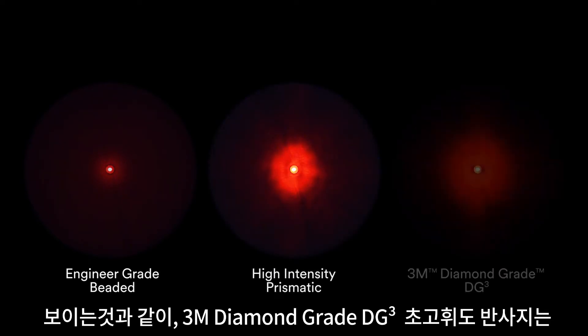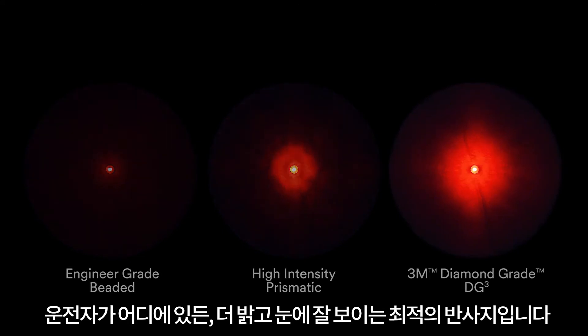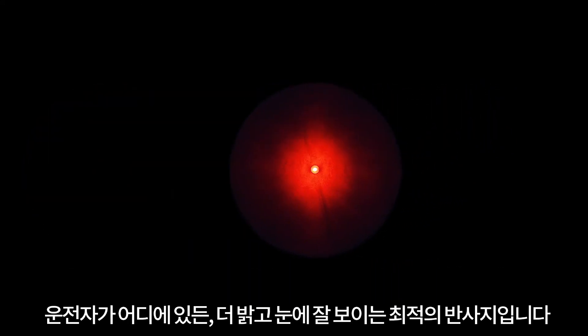As you can see, 3M diamond-grade DG cube sheeting is the optimal signing material to help create brighter, more visible roads for drivers everywhere.